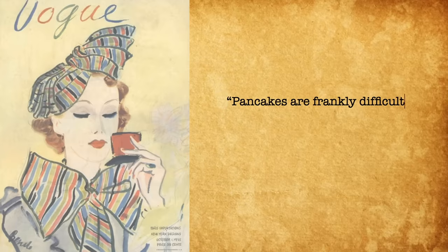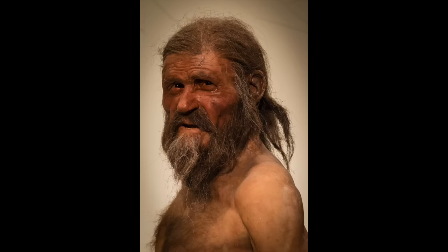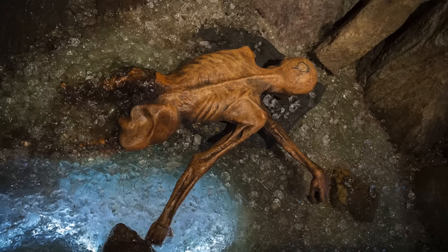"Pancakes are frankly difficult and not worth eating at all unless they are of paper thinness and succulent tenderness." — Vogue magazine, 1935. Well Vogue magazine, when it comes to those cerulean blue military jackets by Yves Saint Laurent you may know what you're talking about, but when it comes to breakfast foods you're out of your league. Pancakes have been eaten all over the world for thousands of years and in every possible form, not just paper thin and tender. 5,300 years ago poor Ötzi the Iceman enjoyed one last meal before being murdered and frozen for posterity in the Italian Alps. And what was old Ötzi's last meal? That's right — a pancake.